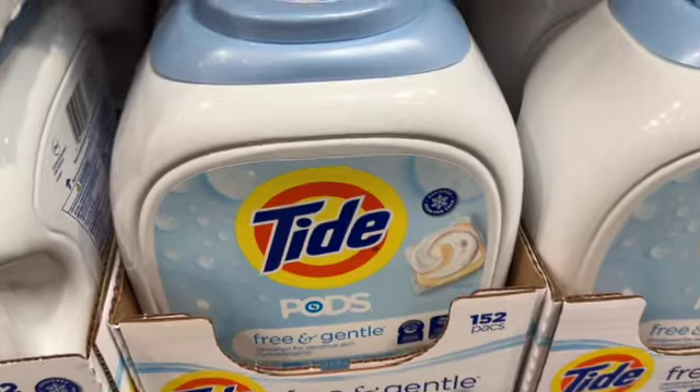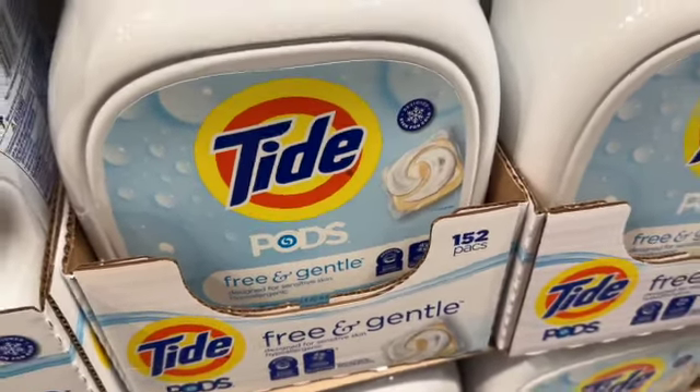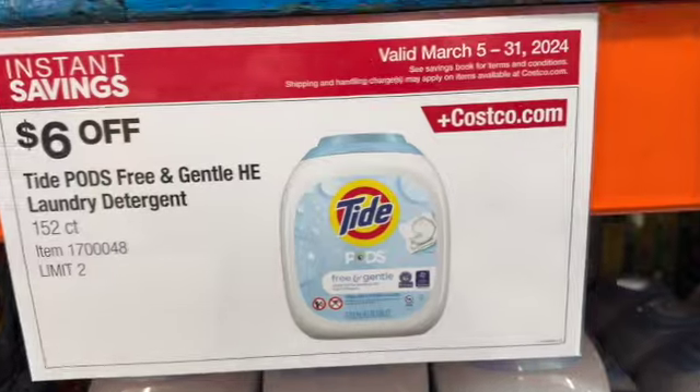152-count Tide Pods, Free and Gentle — regularly $29.69, take $6 off, now $23.69.